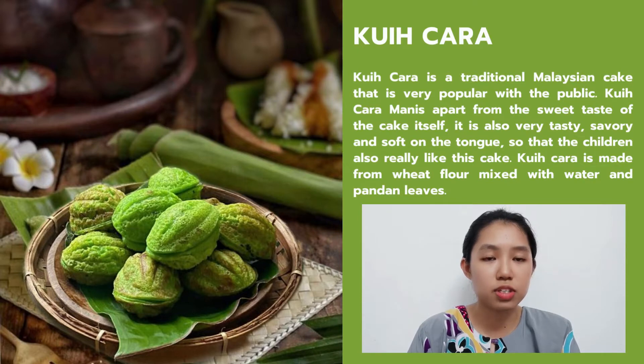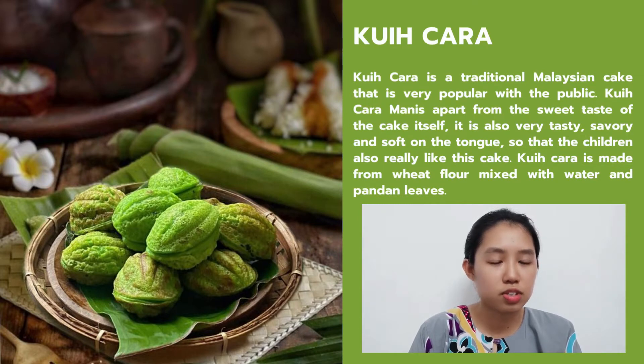Kuih Cara is also one of the famous Malay cuisines. Kuih Cara is a traditional Malaysian cake that is very popular. The 'manis' part refers to the sweet version of the cake. It is also very tasty, savory and soft to the touch, so children really like this cake. Kuih Cara is made of wet flour mixed with water and pandan leaf. These are some of the Malay cuisines that I like the most. I do believe that you have tried them all before, right? Yes, I have tried Laksa and Nasi Kerabu before — both very tasty. For Kuih Cara, I haven't tried it yet, but I think I will give it a try after hearing your sharing.